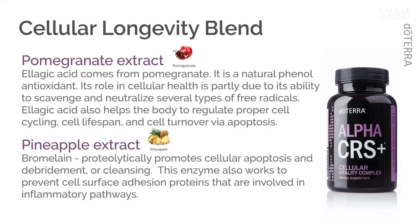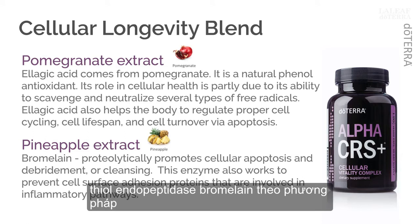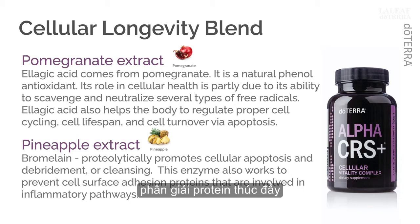Who knew that pomegranate was so powerful? The next player in our lineup comes from pineapple, specifically the pineapple stem. As a thiol endopeptidase, bromelain proteolytically promotes cellular apoptosis and debridement, or cleansing. This enzyme also works to prevent cell surface adhesion proteins that are involved in inflammatory pathways, most prominently the NF-kappa-B pathway.